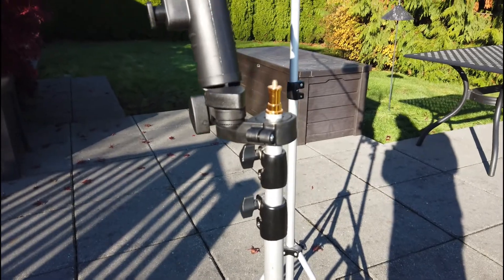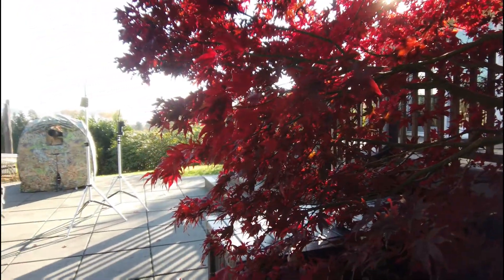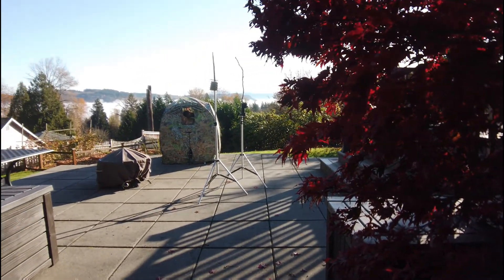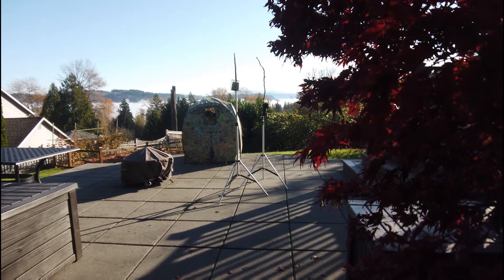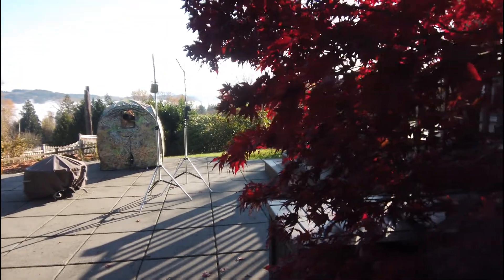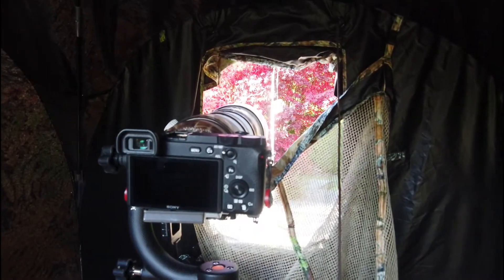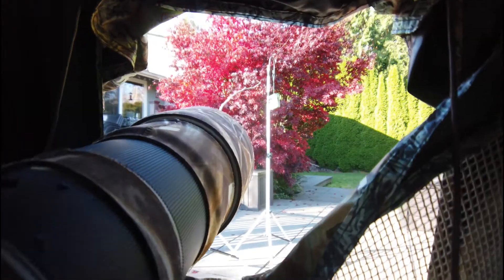Here you can see everything again from a different angle — the tree, the two light stands, and my photo blind. To get a good blurry tree in the background, you want as much distance as possible between the perch and the tree. I have about 12 feet here; it should probably be a little further than that, but I'm kind of on the edge of my patio. Here we are back in the blind — you can see the alignment of everything with the tree in the background.